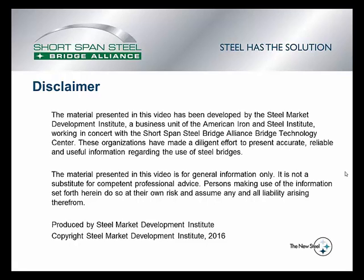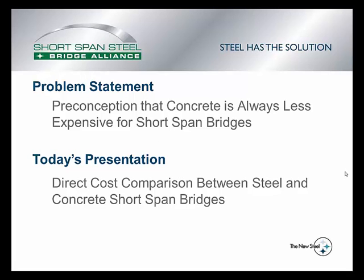The material presented in this video is for general information only. It is not a substitute for competent professional advice. So if we start with a problem statement,